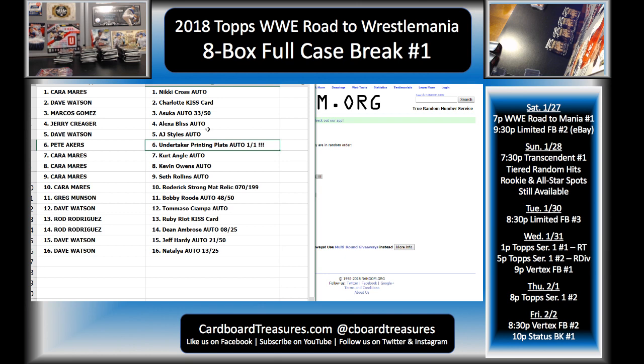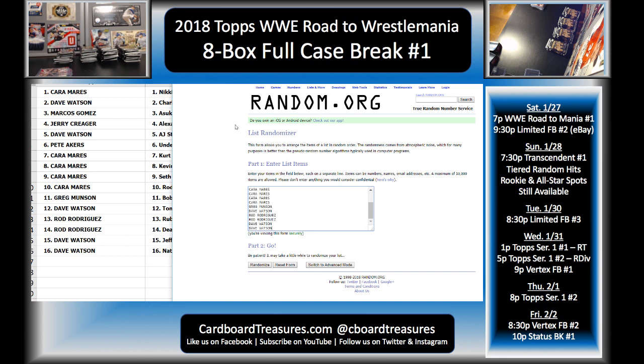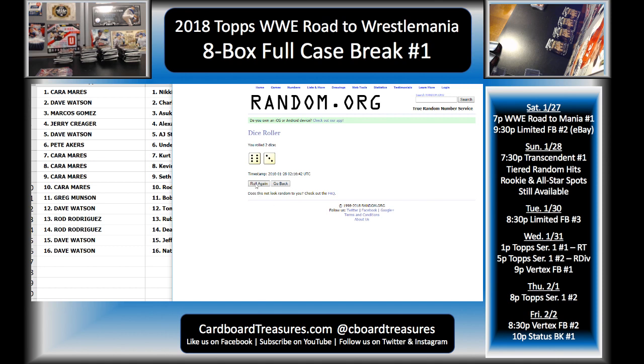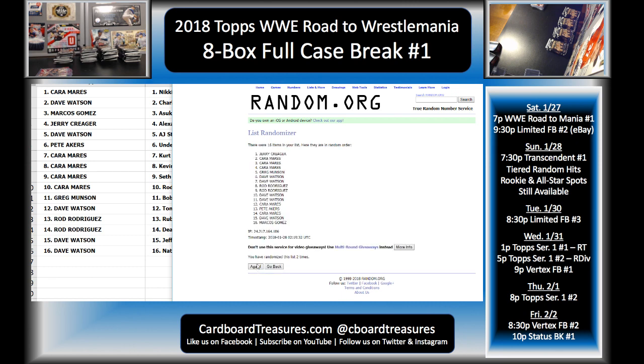That is awesome! Not that I would ever play favorites, but I am glad that those who got what you could say are two of the lower hits also had multiple spots — so you got some really good stuff to go along with them. Pete — congrats — that is a monster hit. You don't get much bigger than that when it comes to wrestling cards. Let me do another random here with all the names for the base and parallels — we'll do six randomizations. Kara is getting all the base and parallels. Congrats Kara.